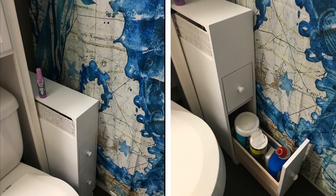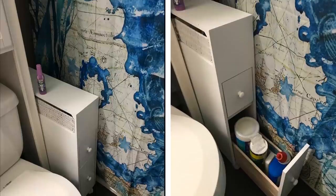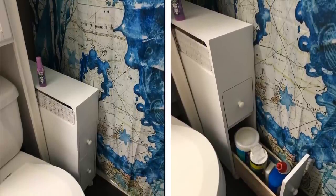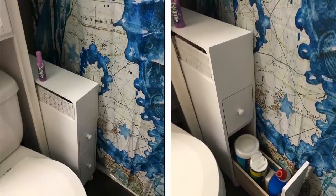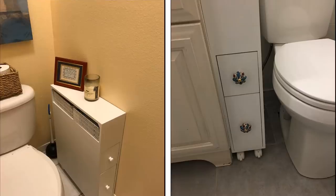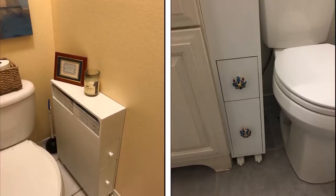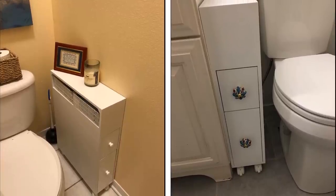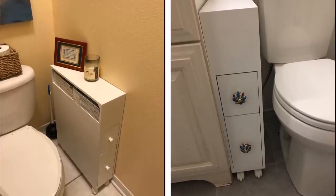5. Rollout shelving unit. If you don't have enough space for a bar cart, consider using a small rollout shelving unit. These are typically used as spice racks, but you can easily add one to the side of your sink to hold all your essentials. Straighteners, clips, your everyday makeup kit, and toothbrushes can all easily fit in there. Roll it out when you need to and tuck it away out of sight when you're done.